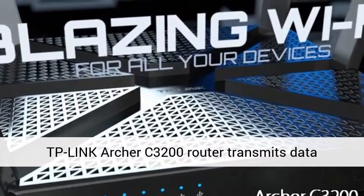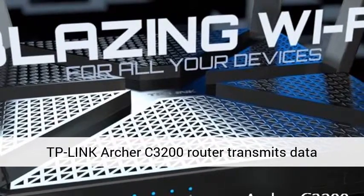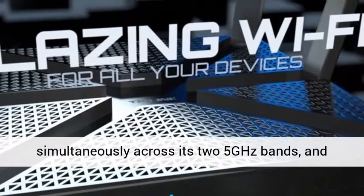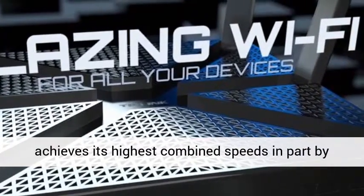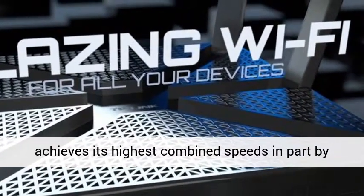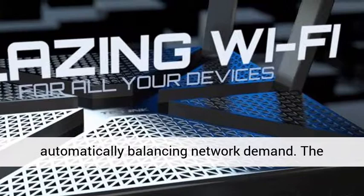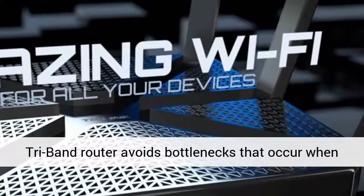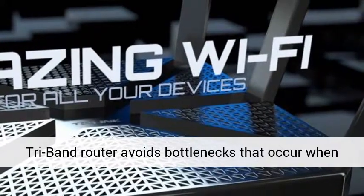One 2.4GHz band reaches up to 600 megabits per second. This TP-Link Archer C3200 router transmits data simultaneously across its two 5GHz bands and achieves its highest combined speeds in part by automatically balancing network demand.